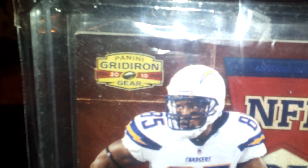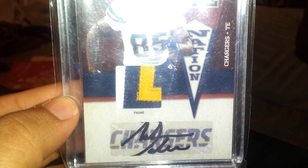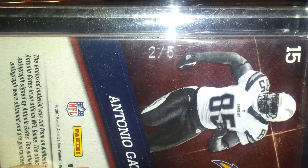Next, out of Donruss Gridiron Gear — Antonio Gates prime triple patch jersey auto. That's actually really nice. The main reason why I like it even better is it is numbered 2 of 5.